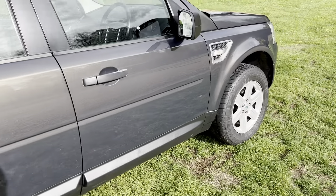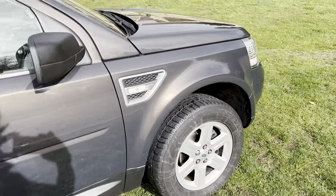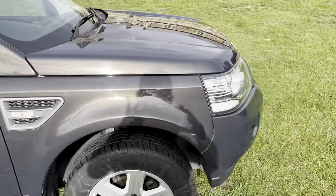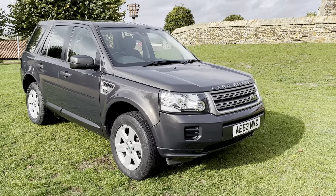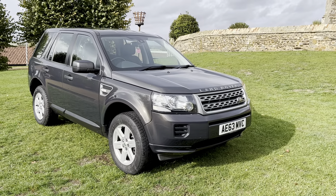All alloy wheels are in great condition and they've all got excellent tires all around. This is the facelift model so it has the LED driving lights and a slightly different front to it.